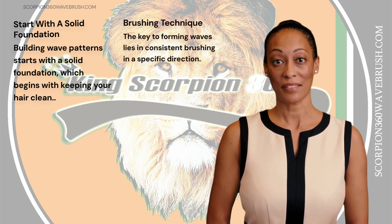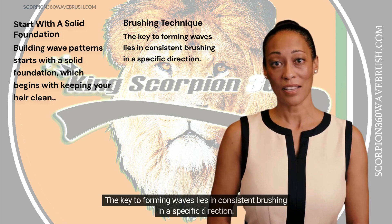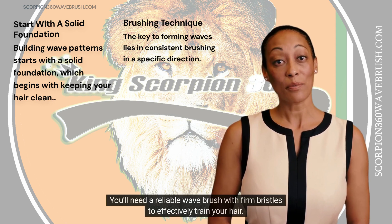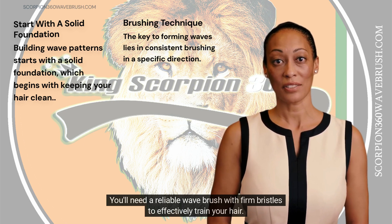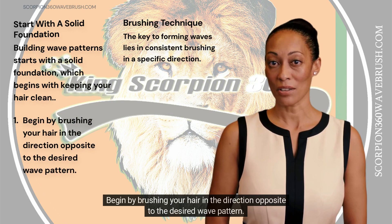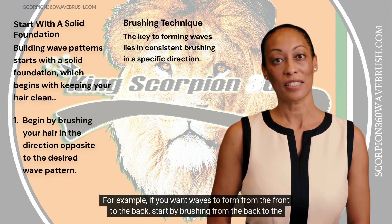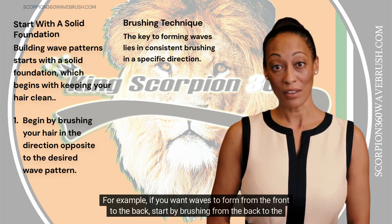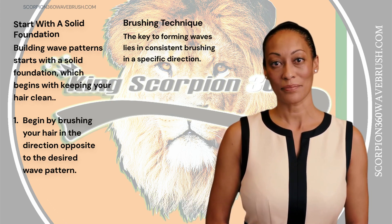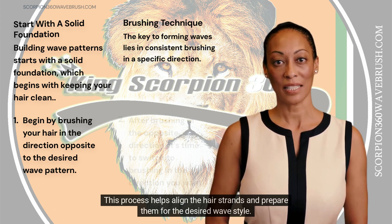Brushing Technique. Now, let's dive into the brushing technique. The key to forming waves lies in consistent brushing in a specific direction. You'll need a reliable wave brush with firm bristles to effectively train your hair. Begin by brushing your hair in the direction opposite to the desired wave pattern. For example, if you want waves to form from the front to the back, start by brushing from the back to the front. This process helps align the hair strands and prepare them for the desired wave style.